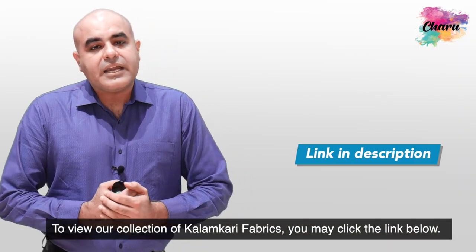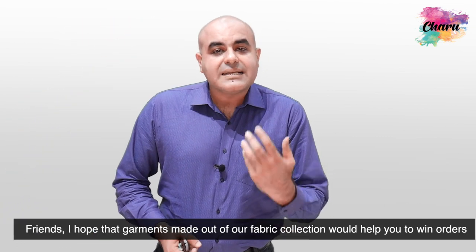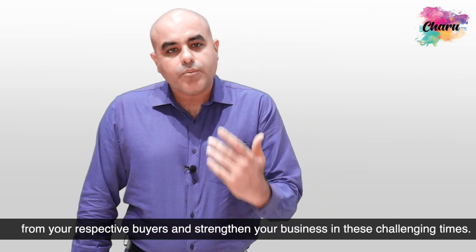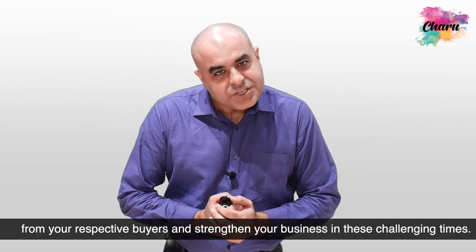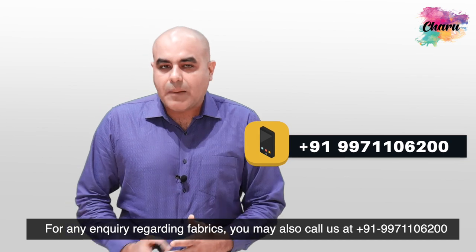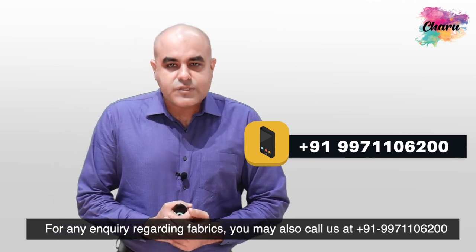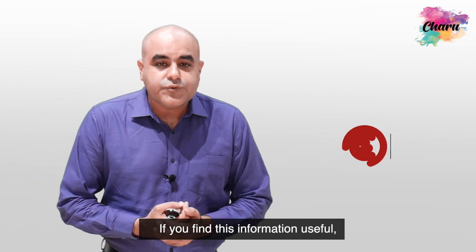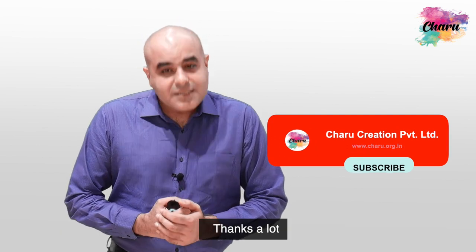To view our collection of Kalamkari fabrics, you may click the link below. I hope that garments made out of our fabric collection would help you to win orders from your respective buyers and strengthen your business in these challenging times. For any inquiry regarding fabrics, you may call us at +91-99711-06200 or simply email us at charu@charu.org.in. If you find this information useful, please subscribe to this YouTube channel to get more useful information. Thanks a lot.